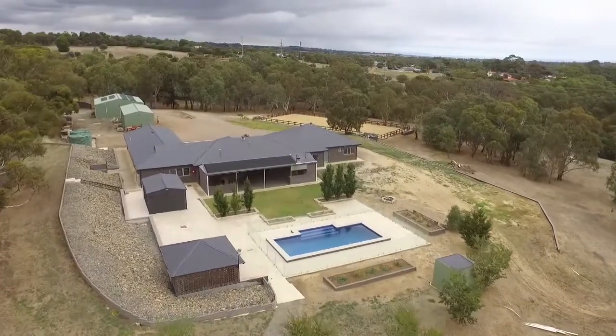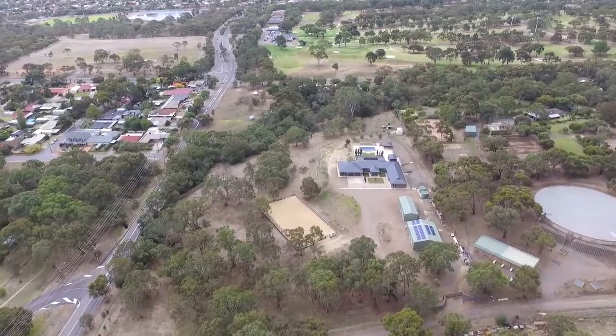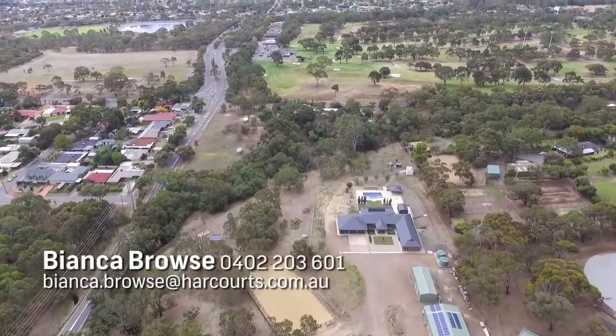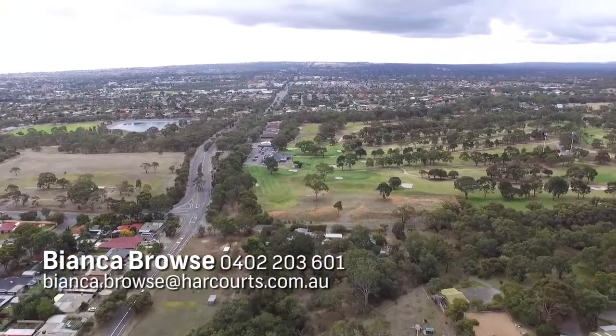546 Panalatinga Road is a true gem, set in a beautiful rural setting. Come and discover this magnificent home equipped for the good life.